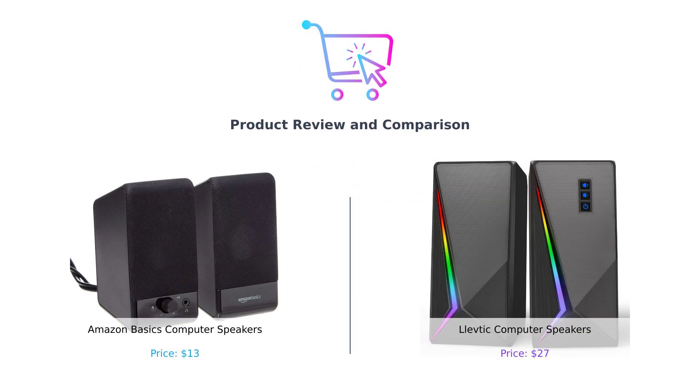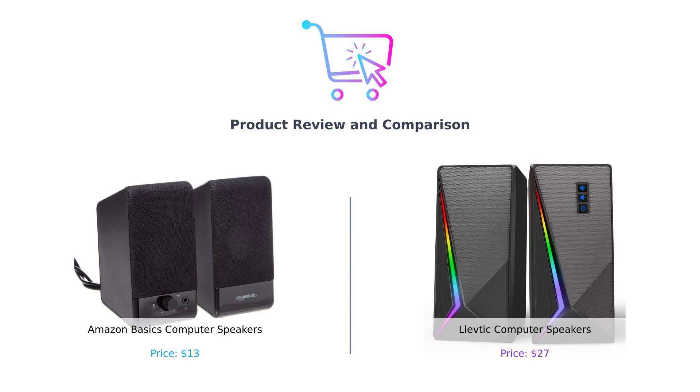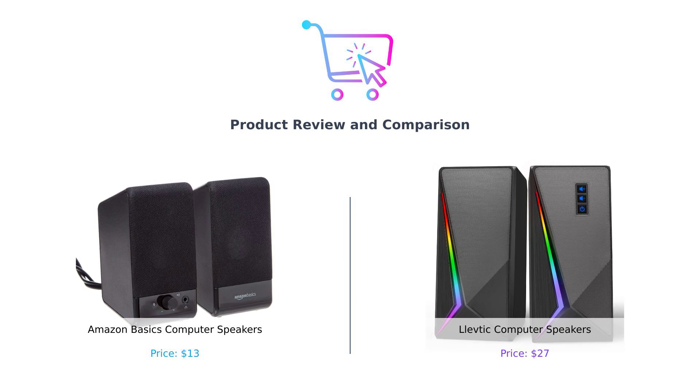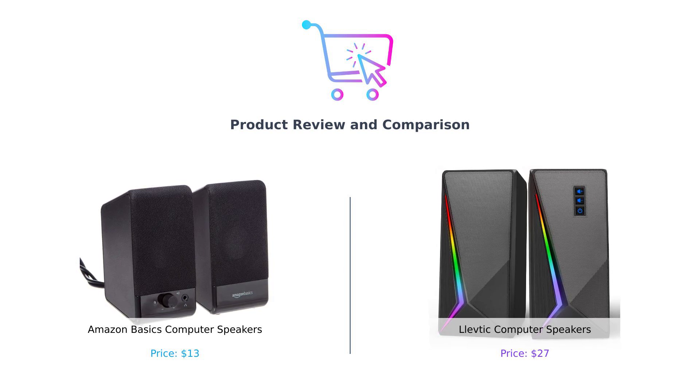Upbeat music plays as the camera zooms in on the scene, featuring two computer speakers — Amazon Basics on the left and Levtick on the right. Welcome back to Buy Smart, the channel that helps you navigate the jungle of products out there, one comparison at a time. Today we're diving into the world of computer speakers. Let's plug in and see which one deserves a spot on your desk.